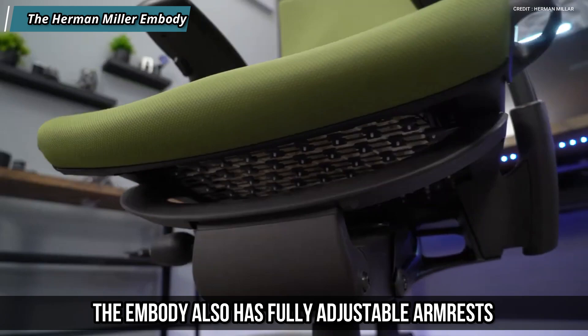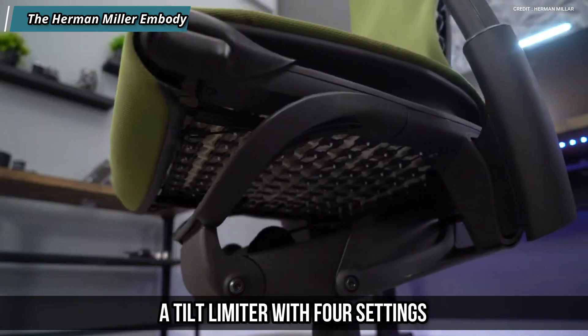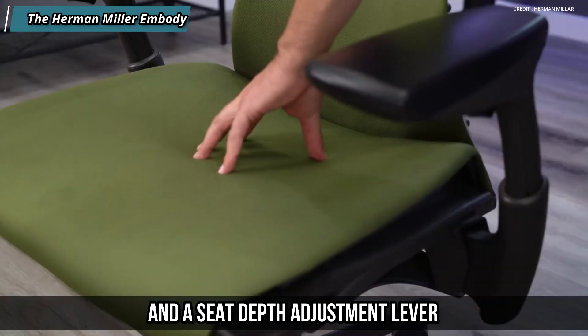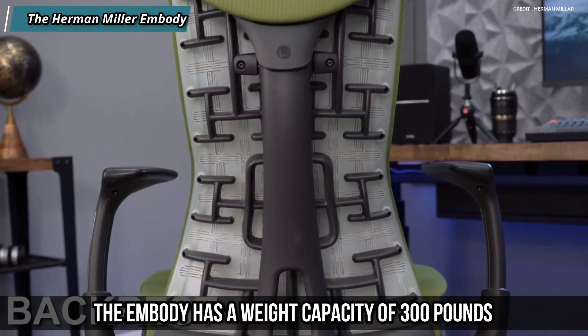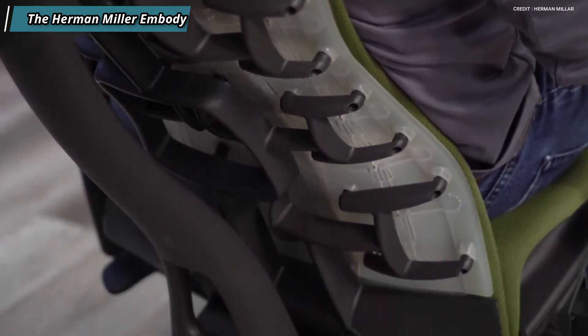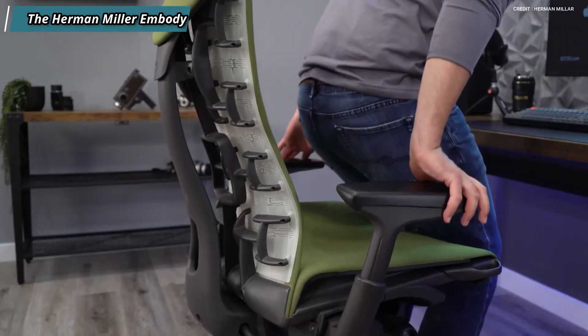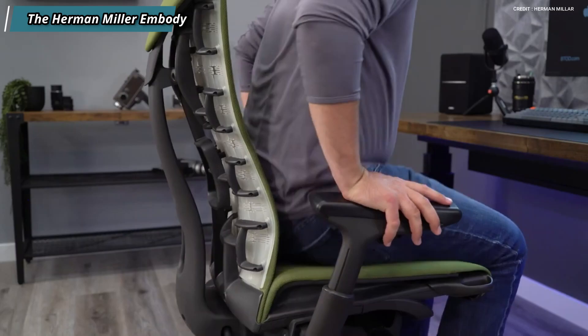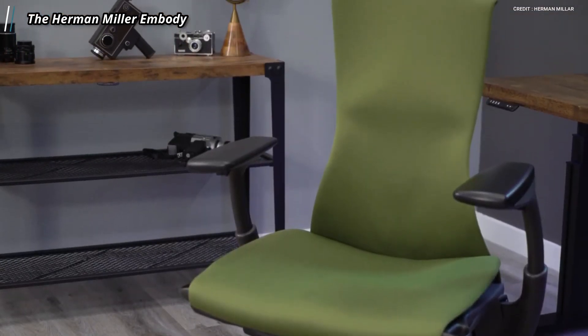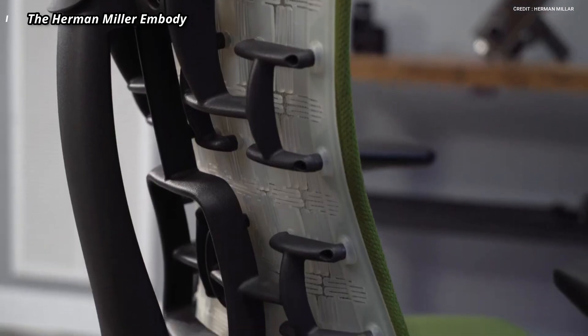The Embody also has fully adjustable armrests, a tilt limiter with four settings, and a seat depth adjustment lever. It has a weight capacity of 300 pounds and comes with a 12-year warranty. It also comes in various colors and fabrics to match your style. You can get it for around $1,600 on Amazon.